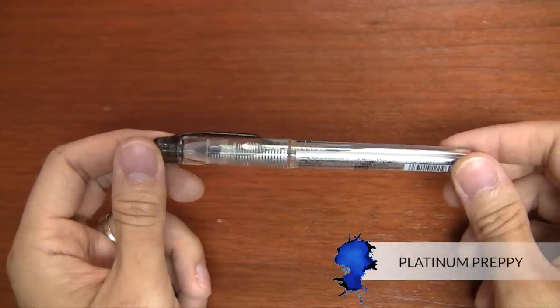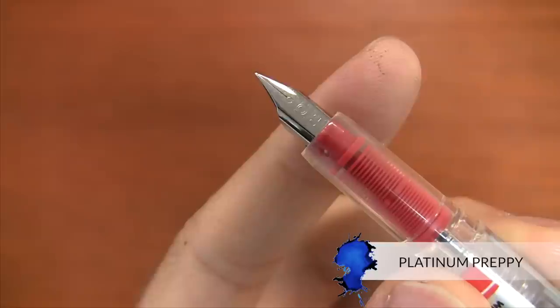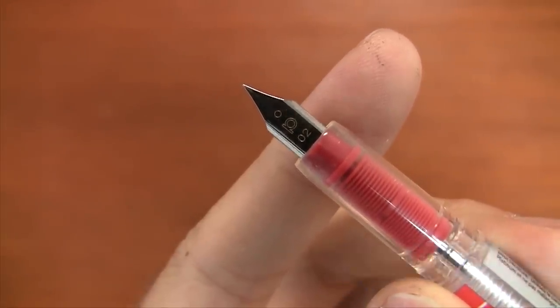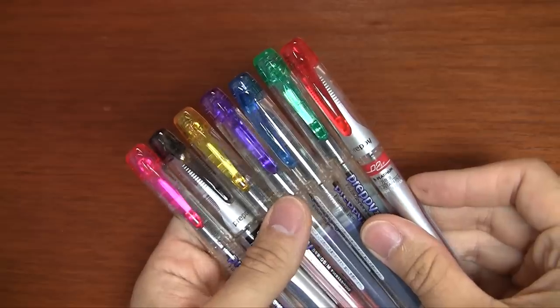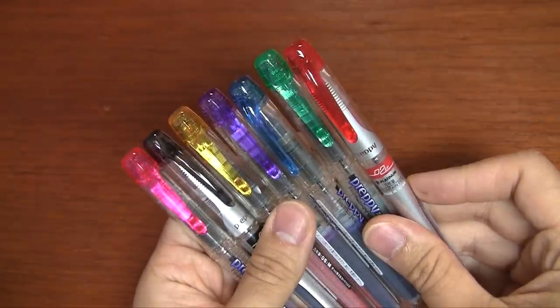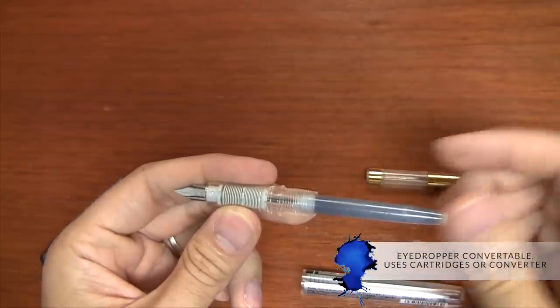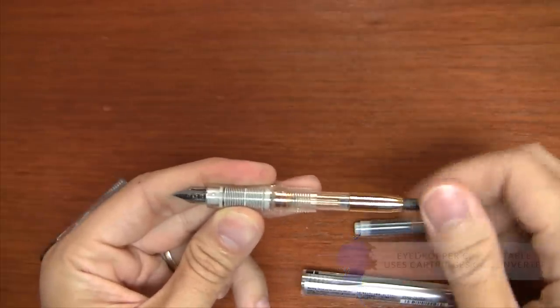The next pen I'll recommend is the Platinum Preppy. It's a really inexpensive pen, but for how inexpensive it is, it's a pretty reliable writer. The nibs are really good — the extra fine one especially writes like a dream, especially for how fine that nib is. If you lose it or drop it, it's a low investment so you don't really have to sweat it. You can use it in an eyedropper, cartridge, or converter style, so you've got lots of different filling options for your different inks.